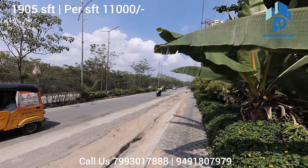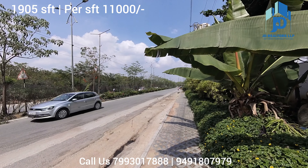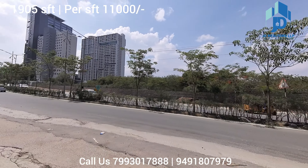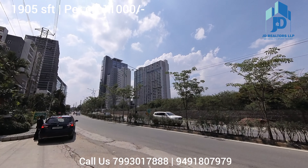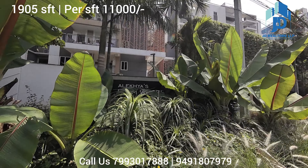Hi viewers, warm welcome to JD Realtor's property channel. Now you are watching a property in Gachibowli, near the Golf Edge Residences. The community name is Alekia Palmwoods.